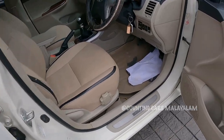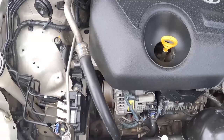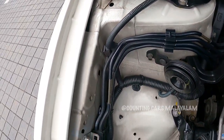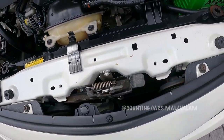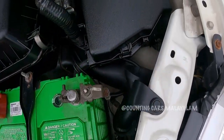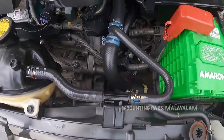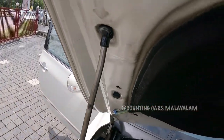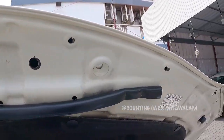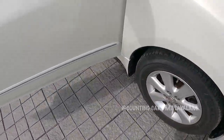Now let's see how the engine is. This is the Corolla Altis engine — it's not a bad engine, it's perfect. The edges are on the front. The interior area is neat. The battery is in the back. The engine is on the back side as well.